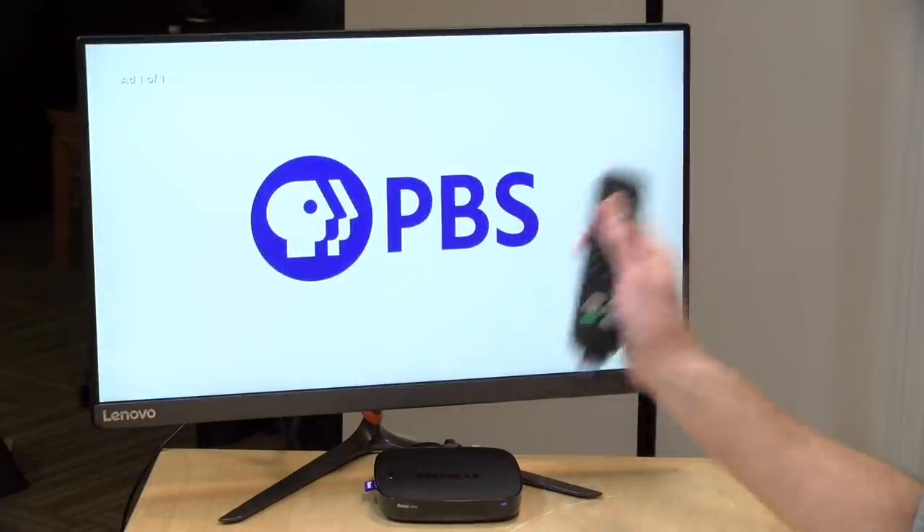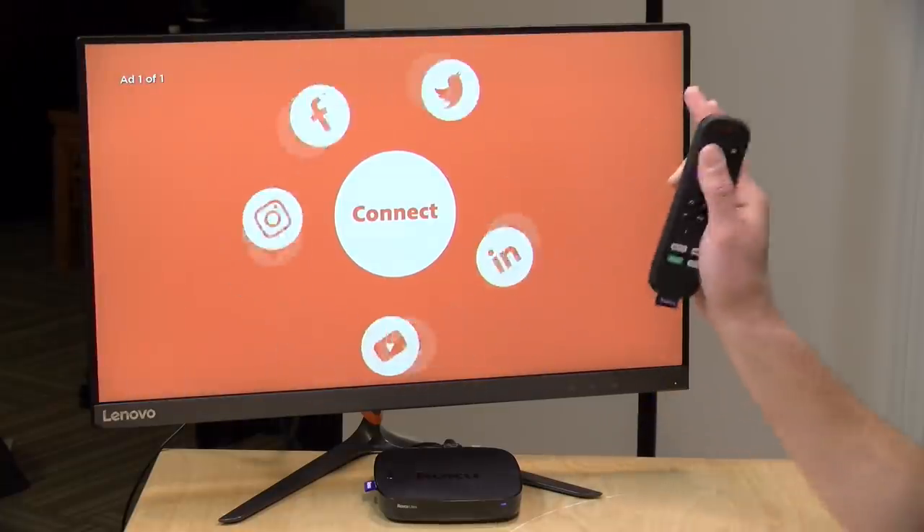The PBS app will have some ads — I found most to be for PBS programming or the membership program, with a few from companies. There are ad breaks baked into the content, but I found it to be less intrusive than some of the other options we've covered in this series.